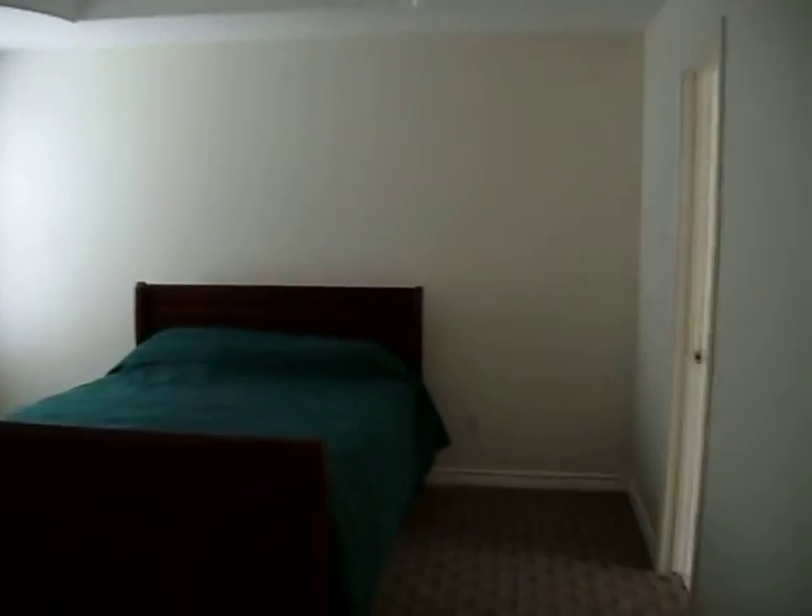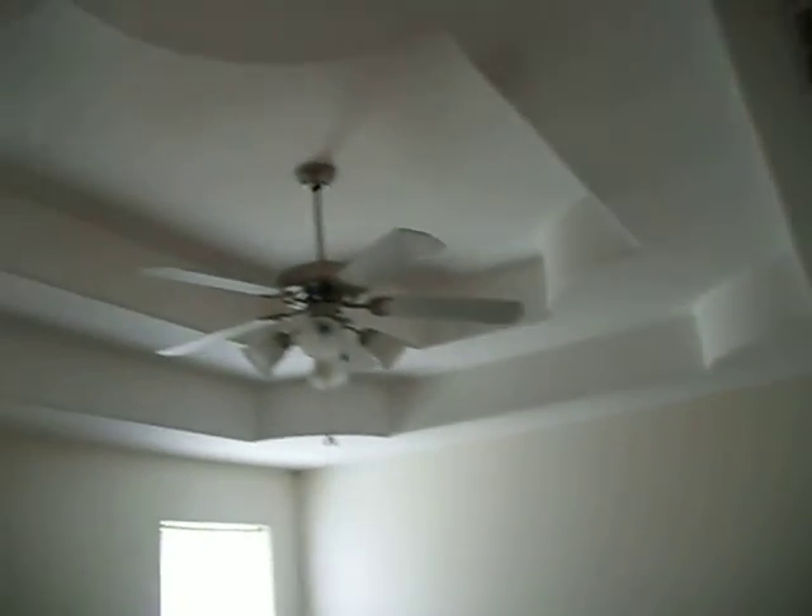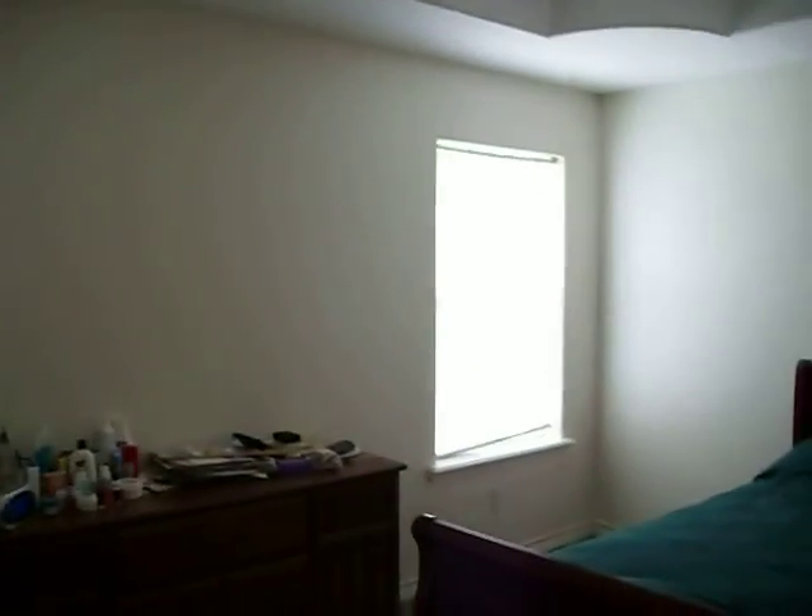We're going to work to the master bedroom, to get an idea of the space that we have here. Beautiful ceilings again, with the windows here on each side.